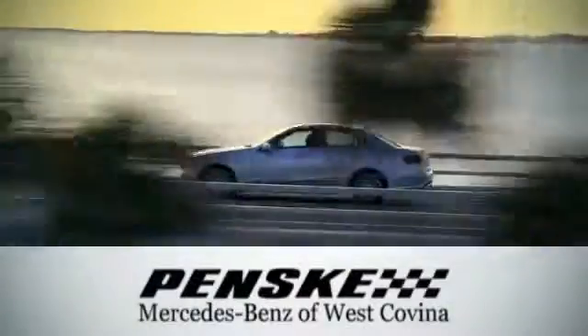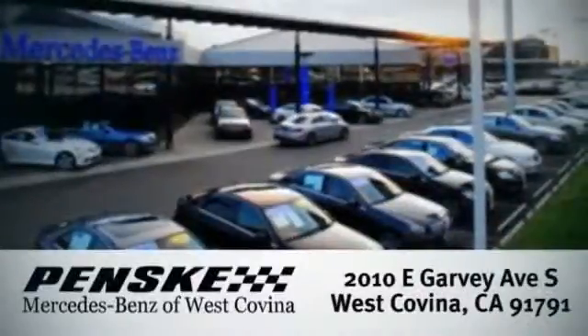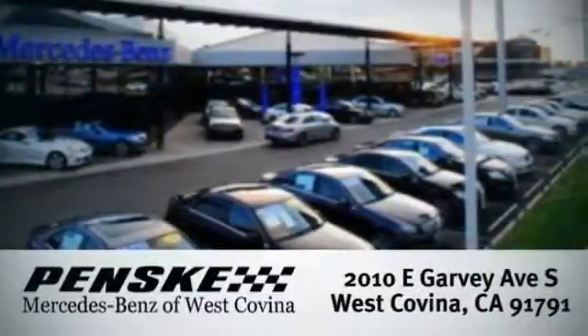Come in today for your test drive. Visit today. We're conveniently located at 2010 East Garvey Avenue South in West Covina, California.